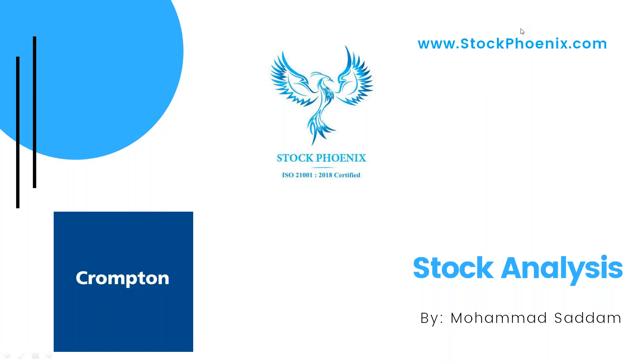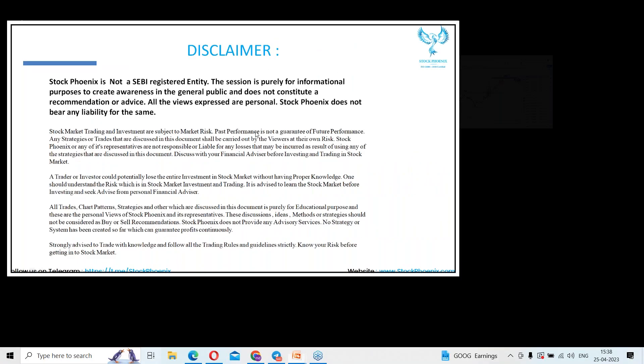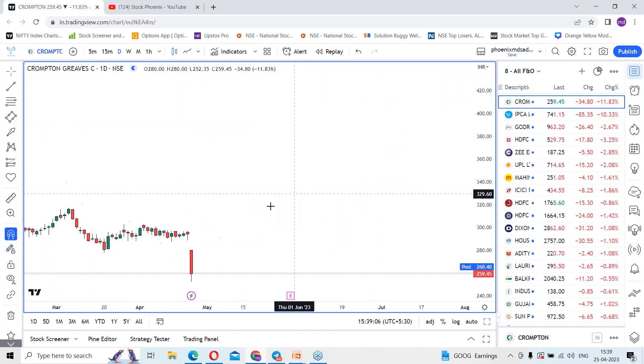Hey guys, Mama Sadam here from Stock Phonics. In today's session we are going to discuss stock analysis on Crompton Greaves. Before that, kindly pause the video and go through the disclaimer. I'm using the TradingView platform.